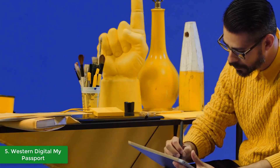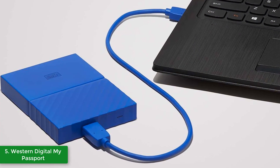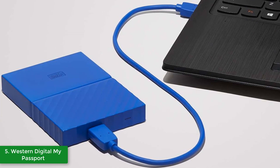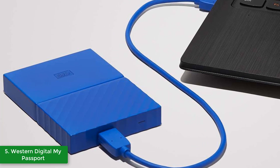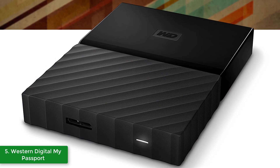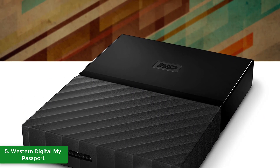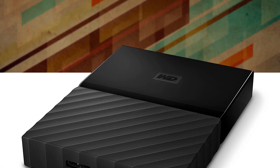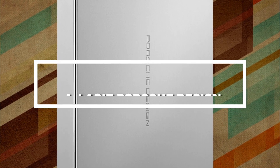Even though it has a USB 3.0 interface, this hard drive is also compatible with USB 2.0. According to those who have purchased it, data transfer time was pretty fast. To conclude, the Western Digital My Passport would be a great choice for everyone looking for a highly secured and reliable hard drive that is affordable for everyone's budget.